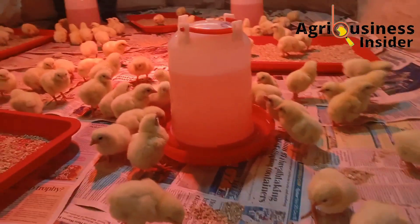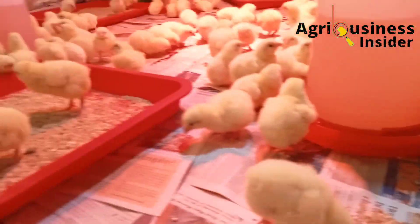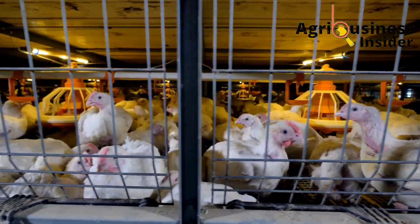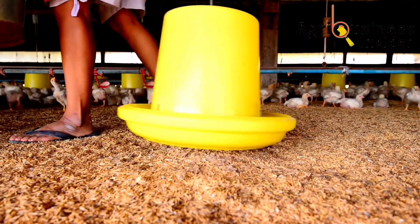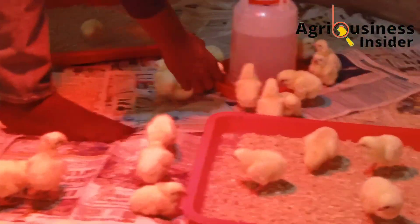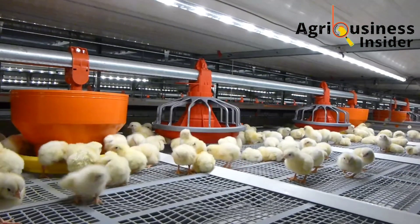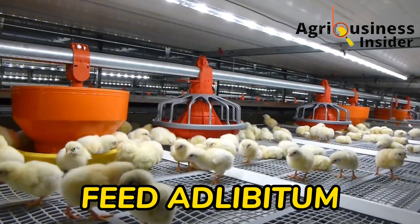Now, how can you modify how you feed your broilers to boost or improve their ability to convert feeds into muscles and body tissues and ultimately boost the final weight? An important thing to note is that during week one to week three, broilers have the best ability to convert feeds into muscles. What should we do to utilize this potential? Number one, from week one to week three: